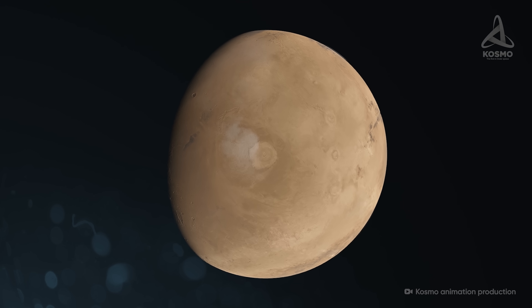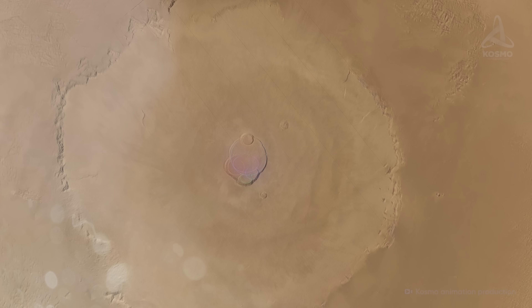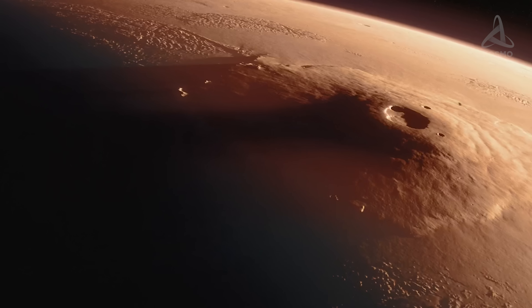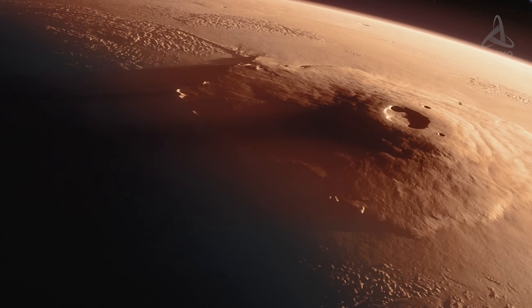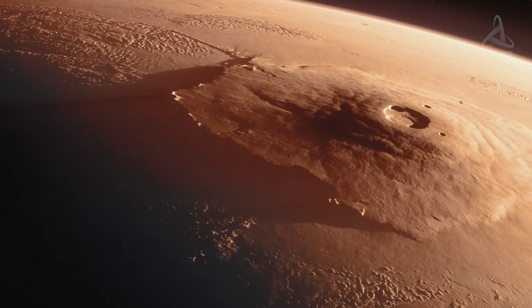A giant depression formed with six calderas, or collapsed volcanic craters, is located in the center of the volcano. The diameter of the depression measures around 85 kilometers, and its depth reaches as far down as 3 kilometers. Olympus Mons is so high that the atmospheric pressure at the top is 50 times lower than at the foot.